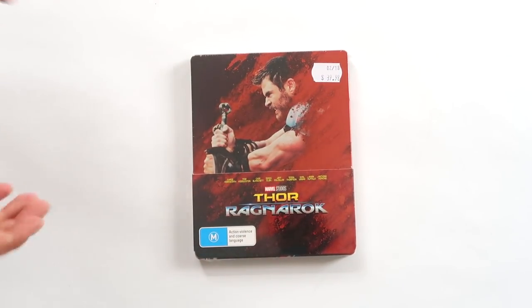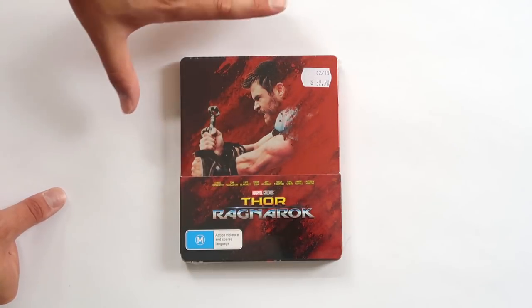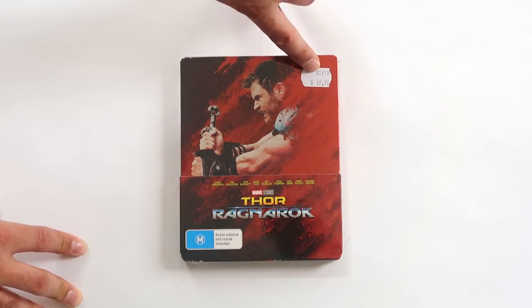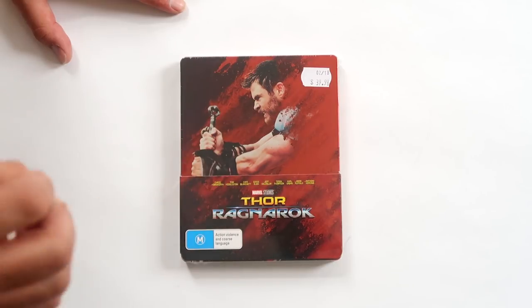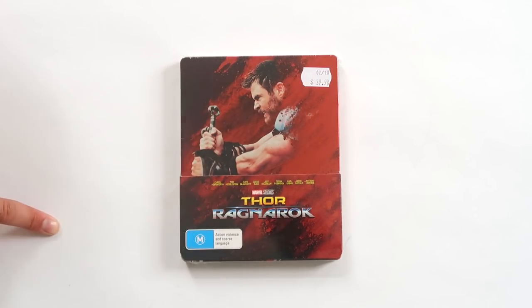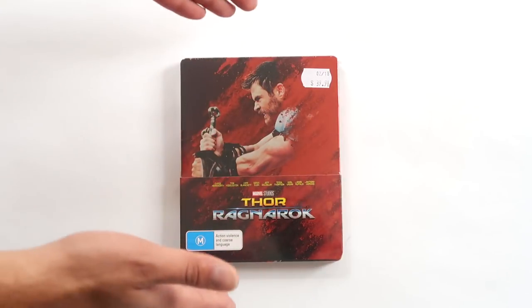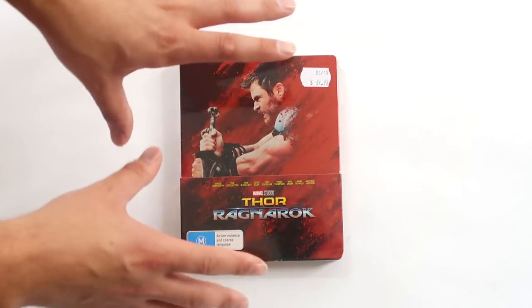Here it is — the Thor Ragnarok steelbook. I picked this up at JB Hi-Fi here in Australia. This is also available through Zavvi in the UK and through Best Buy in the United States. It doesn't come with a 3D or 4K disc like the UK or US steelbooks — it's just bare bones, one disc. And it hurts a little bit because it's a $40 disc, which is exactly the same price as buying either the 3D or the 4K edition of this movie. It makes me a little bit annoyed when they throw in all the bells and whistles in the overseas editions but here in Australia we pay the same price for just the standard Blu-ray.